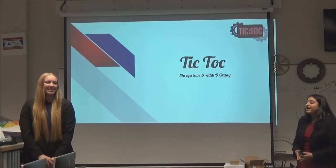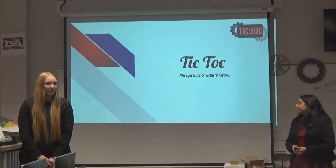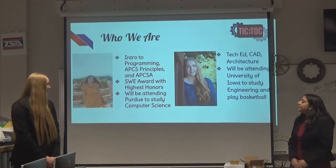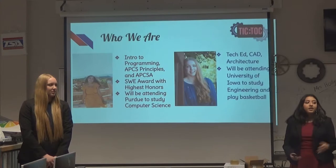Hi, my name is Shariah. And I'm Adi. Before we start today, we want to thank each and every one of you for coming out to see us today. We really do appreciate it. Before we get started, we'll tell you a little about who we are.